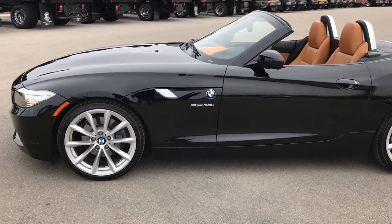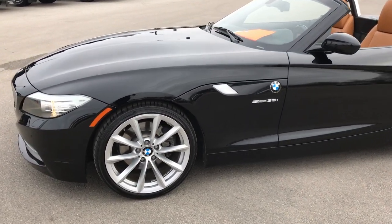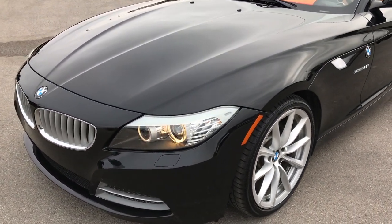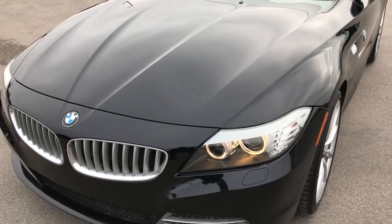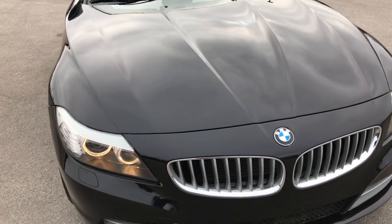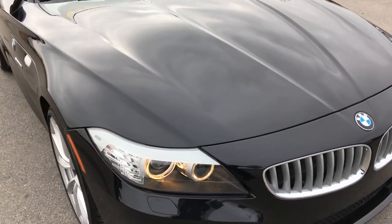This is stock number 9455. We are here at Summit Automotive in Fond du Lac, Wisconsin — your new and used sports car headquarters.